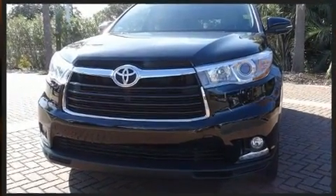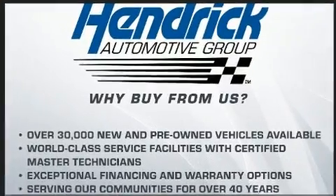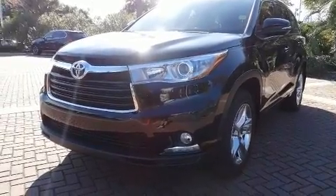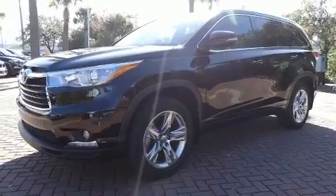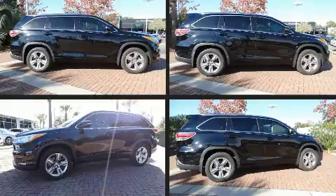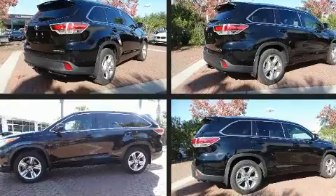Toyota infused the interior with top-shelf amenities such as one-touch window functionality, heated and ventilated seats, turn signal indicator mirrors, a power rear cargo door, blind spot sensor, and cruise control. Third-row seats expand the maximum passenger capacity to seven. For drivers who enjoy the natural environment, a power moonroof allows an infusion of fresh air.